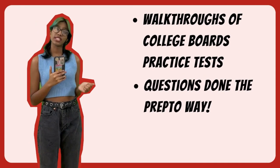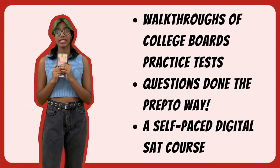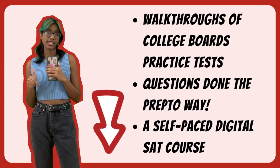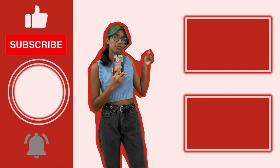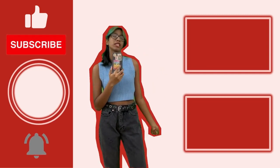Coming up at Prepto: more walkthroughs of College Board's practice tests done the Prepto way, plus a self-paced digital SAT course that includes a free adaptive diagnostic test and a free first session. Don't forget to sign up with the link in the description. Make sure to like, subscribe, and hit the notification bell so you never miss a video. Click here for the full walkthrough playlist to prepare for the SAT the Prepto way.